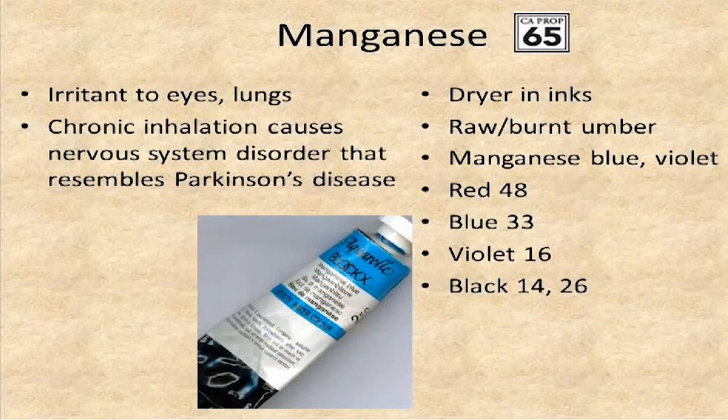Manganese is another Proposition 65 product. It's not as toxic by ingestion or inhalation as some other metals, but it does pose risks. It's an irritant to the lungs and eyes, and chronic inhalation over years can cause nervous system problems that resemble Parkinson's disease. It's used as a dryer and in many colorants. One place where artists are exposed to it is through welding — it's in welding rods, and smoke from welding over a long enough period can cause uncontrolled shaking and other neurological problems in welders.